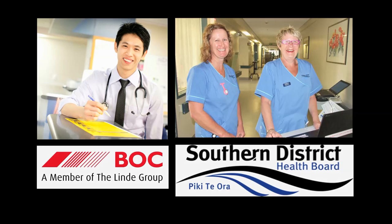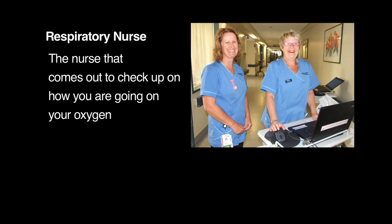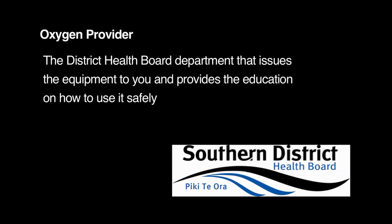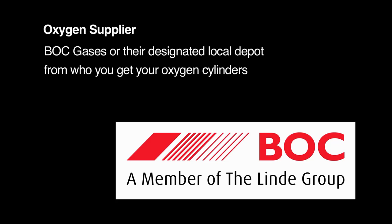During this film we will be referring to several people. The prescriber is the medical consultant or senior doctor who oversees your oxygen therapy. The respiratory nurse is the nurse that comes out to check up on you and how you are going on your oxygen. The oxygen provider is the district health board department that issues the equipment to you and provides education on how to safely use it. The oxygen supplier is BOC gases or their designated local depot from whom you get your oxygen cylinders.